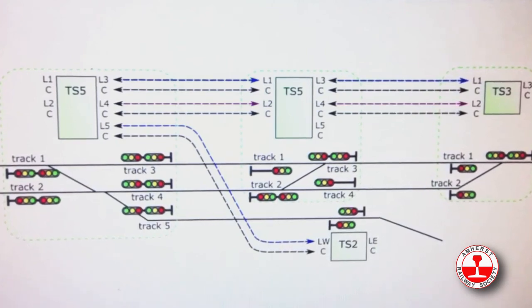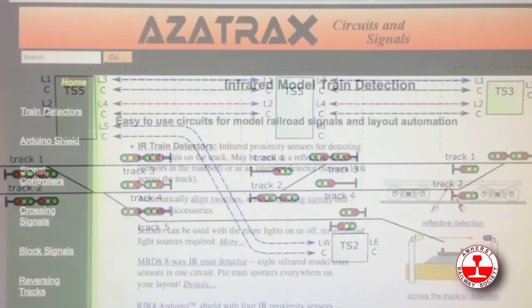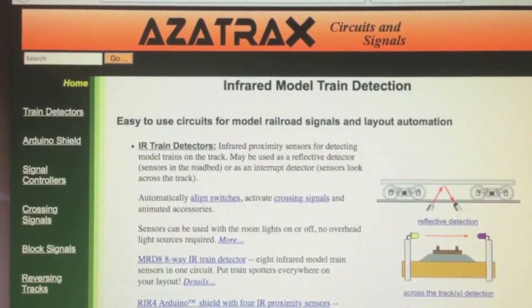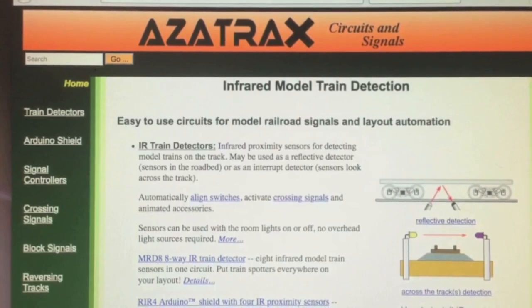Create a complete working signal system for your railroad, one location at a time. For more information, see our website at azatrax.com. Thanks for watching.